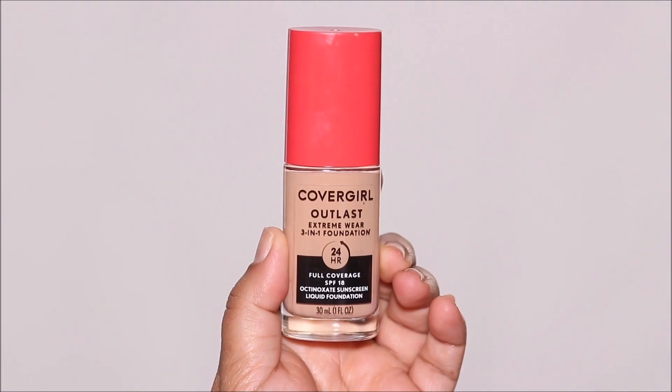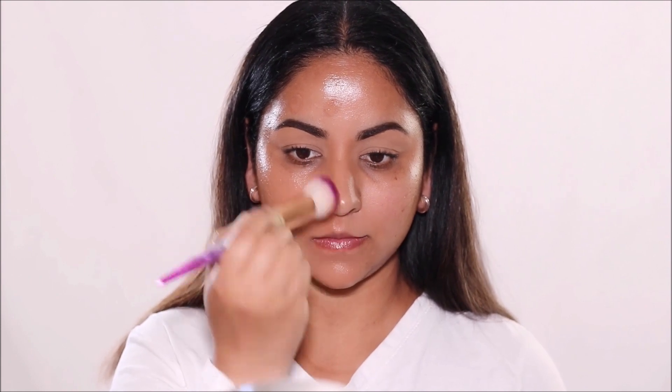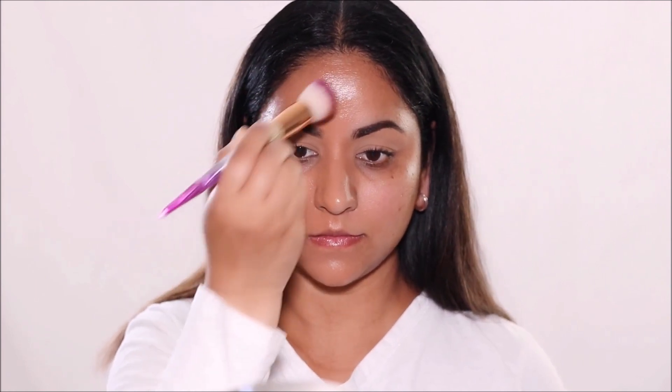In no particular order, the first one is the CoverGirl Outlast Three-in-One Foundation and I'm using the shade Soft Honey. I'm applying it with a kabuki brush — for every foundation today I'm using a separate kabuki brush so the foundations don't mix. As you can see it applies and blends beautifully. It's comfortable and lightweight but still full coverage. I've also used it under my eyes as a concealer since it's so full coverage. It comes in 21 different shades, is long lasting, and has built-in SPF 18.